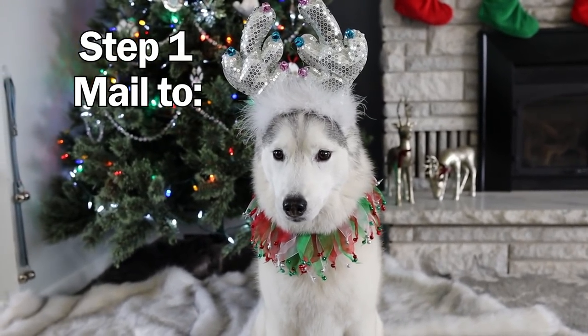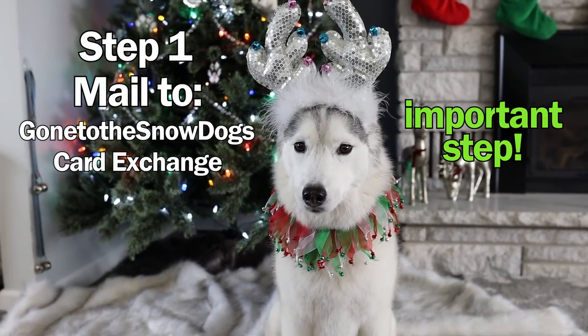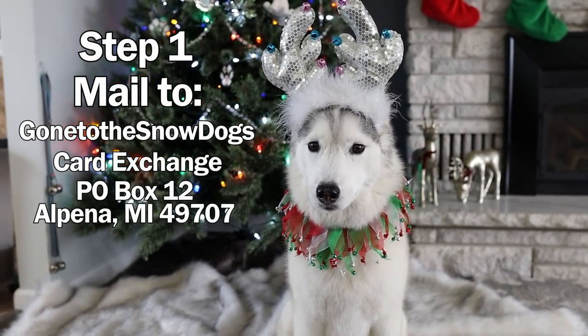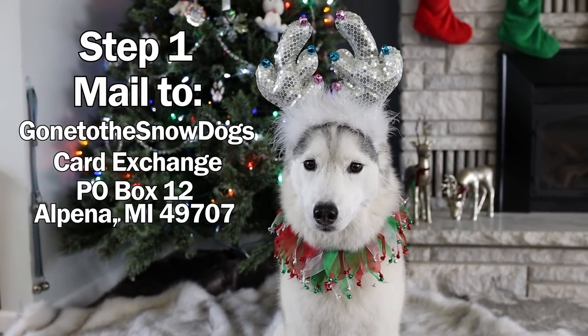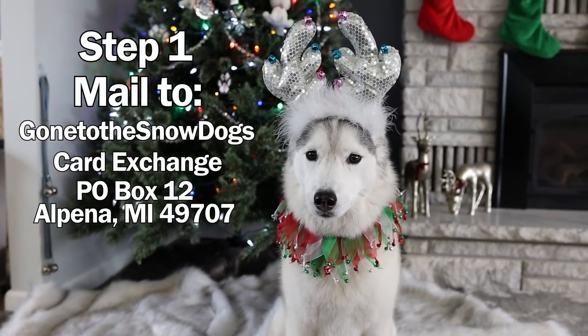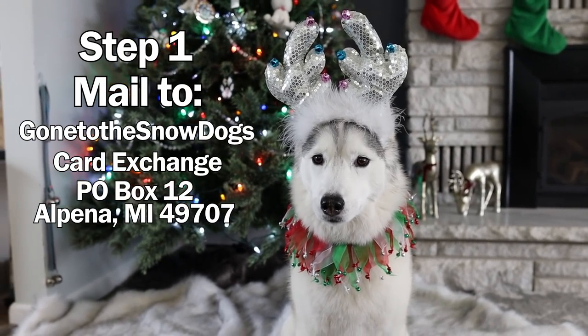Step 1: mail a Christmas or holiday card to Gone to the Snow Dogs card exchange — it's very important that you write that on there — P.O. Box 12, Alpena, Michigan 49707. Please try to have your cards arrive before December 31st. We extended the date a little bit this year. The live stream where we open the cards will happen, I believe, the first week of January.